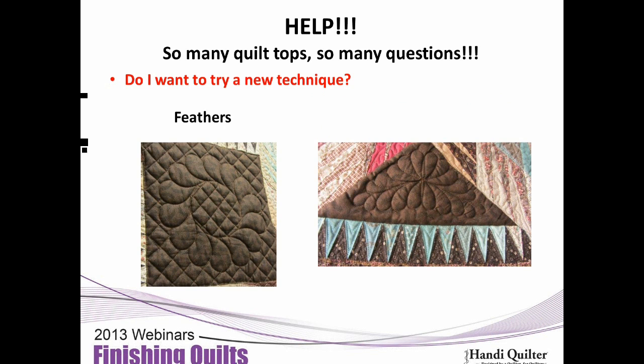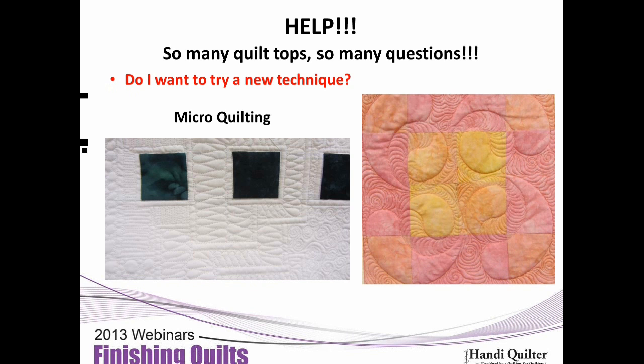How comfortable are you with feathers? You've got to practice to try those feathers. This is micro-quilting — sometimes you want to do a lot of it, sometimes just a little. It makes such a difference in the design and how it makes things pop. The pink and yellow design was done with a large design first on the ProStitcher, and then micro-quilting was added in, which actually transformed it and changed it to a different look.